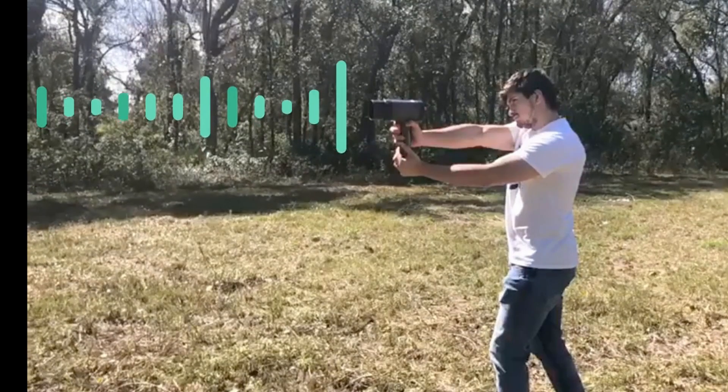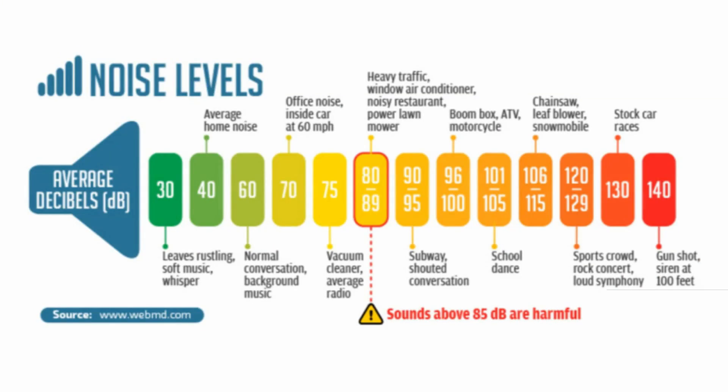Simply point and activate towards your target. Decibels measure the intensity of sound. This device's output is 140 decibels at 200 feet.